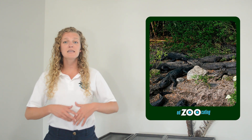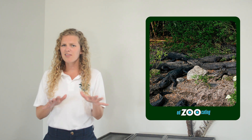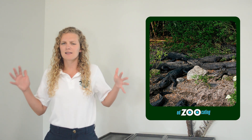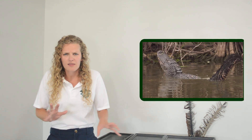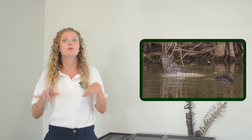American alligators are fairly social. They'll often be seen in the same area basking or searching for food. However, things change a little during the breeding season. Males get more territorial and announce themselves using a sound called bellowing. They get low in the water and make a rumbling sound so loud and deep that it makes the water above them do a dance.